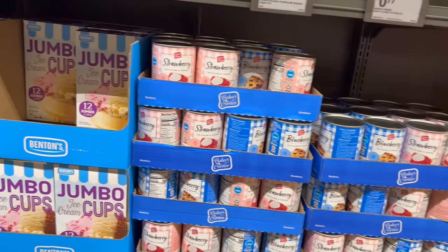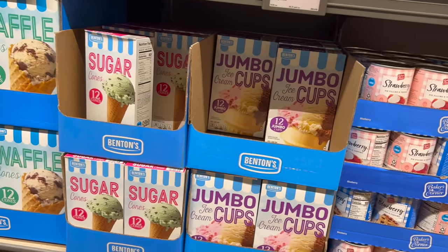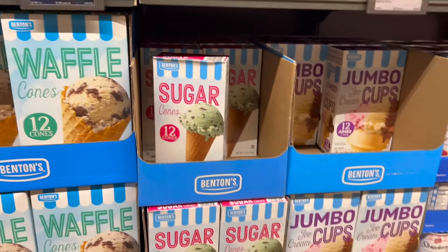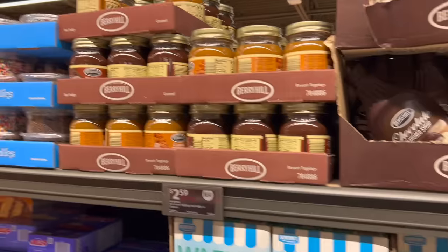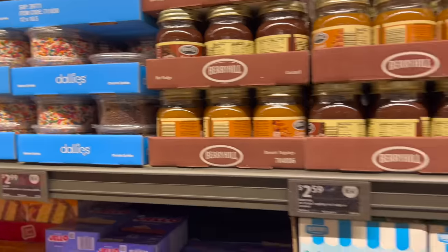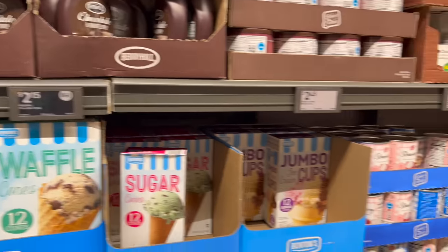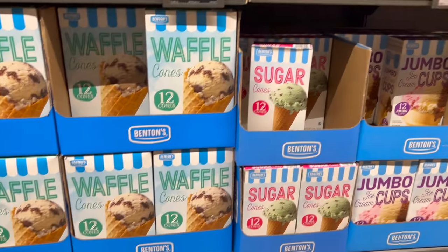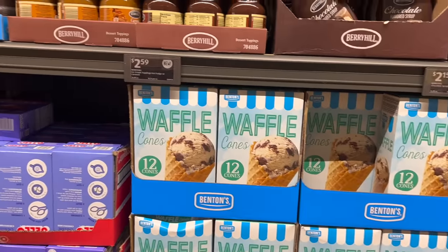I always love when Aldi brings out their ice cream stuff. They have waffle cones, sugar cones, jumbo cones, and then their caramel and hot fudge are back. They have tubs of sprinkles too. It just feels summery — kind of like when fall arrives and you start seeing all the Christmas items. Just an exciting change.